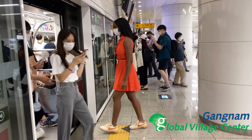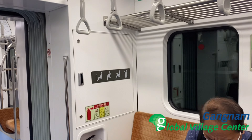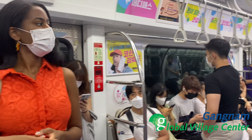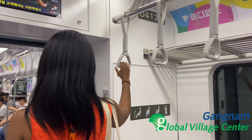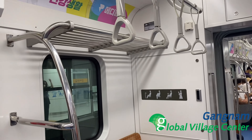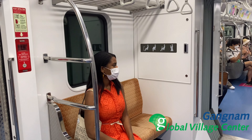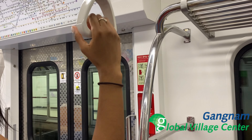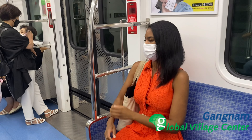We usually wait for people to get out before entering. These priority seats are available only for elderly people and pregnant ladies. When you stand nearby, you can hold the handrails and sit in your regular seats — it is definitely not recommended to sit in the priority chairs, as they are reserved.